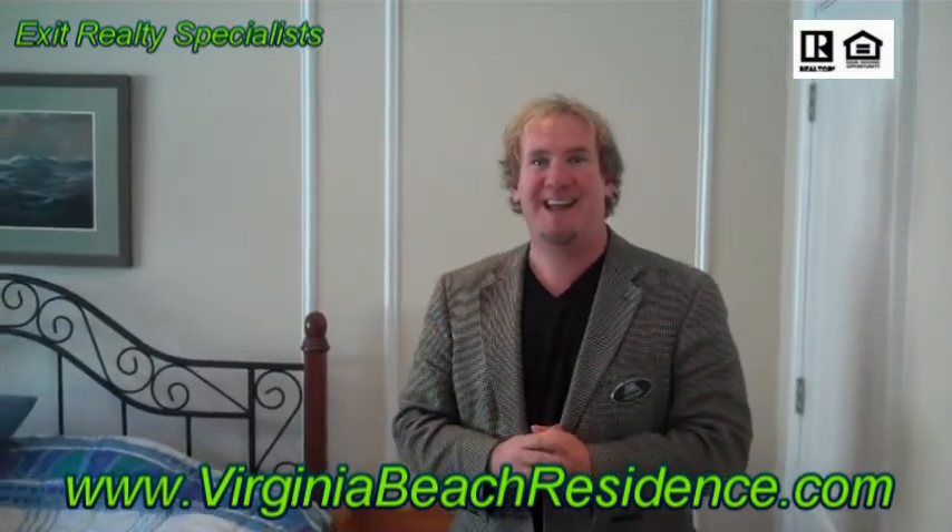I hope you've really enjoyed coming and touring this property here in Grayson Pond at Newtown Road and Wesleyan Drive. Come on back and visit Tom and I, or go to our websites, which are located at the bottom of the page. We'll talk to you next time — have a great day.